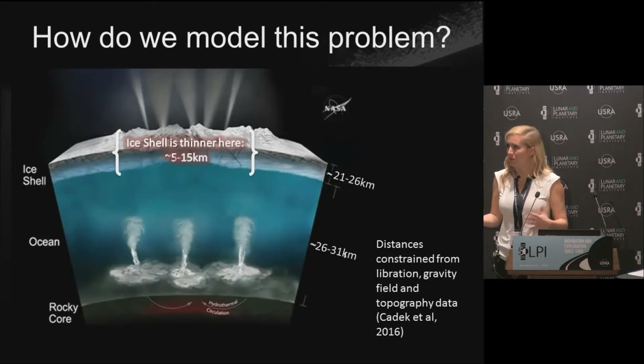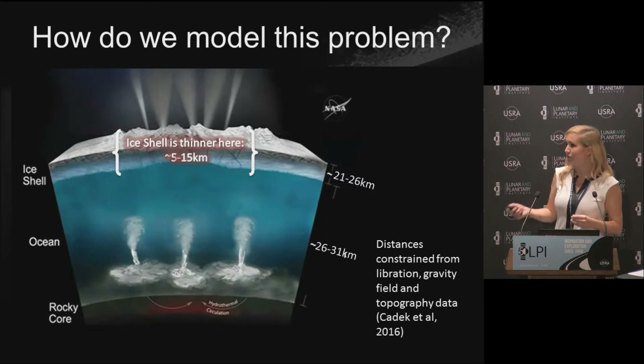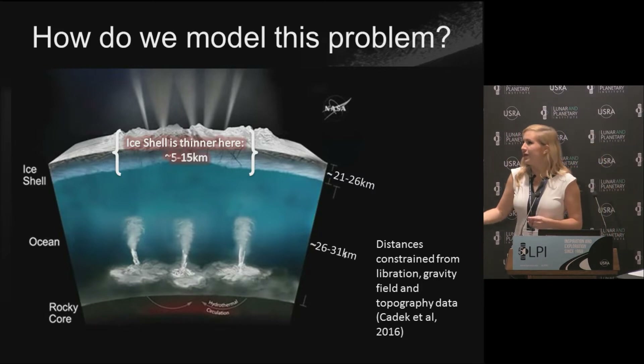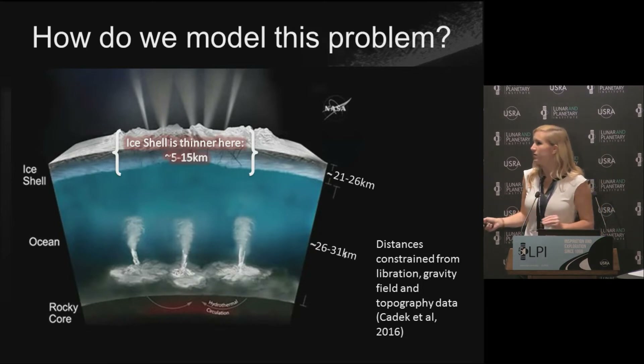So how do we go about making such a model? We've got a rocky core, an ocean, and an ice shell — you've all seen this cross-section before. This gives you an idea of the relative scales. At the South Polar region, we think the ice shell is about 5 to 15 kilometers thick, so that's what we have to work with.